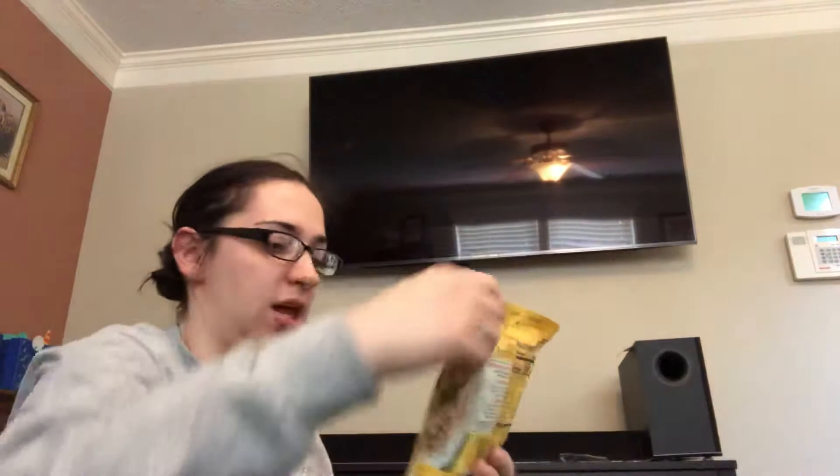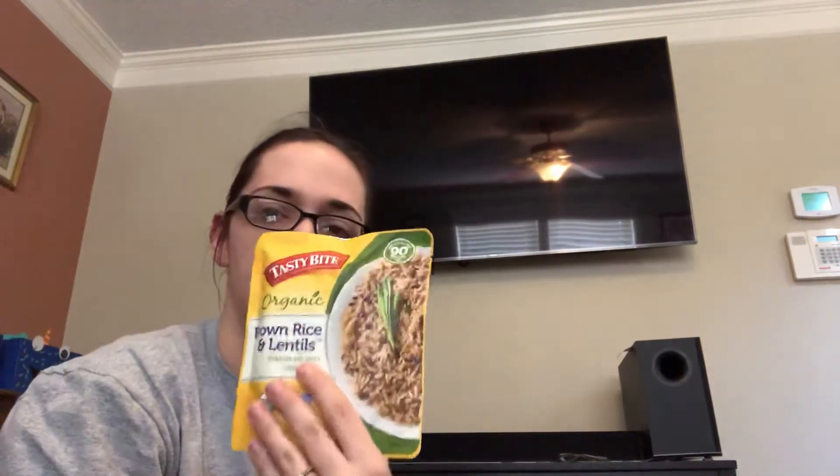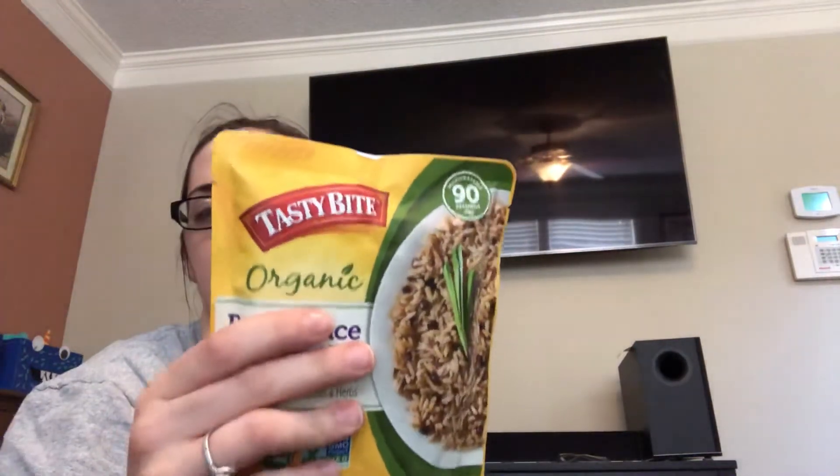And then I got some wild rice to try to get some whole grains in for the kids. I can't eat this, but I love wild rice anyway. And then some brown rice that I can just microwave for the kids. My oldest has autism and he loves rice, so we're trying to get different rice. And then some brown rice with lentils that we can microwave. This is Tasty Bite — we like their lentils that we get.